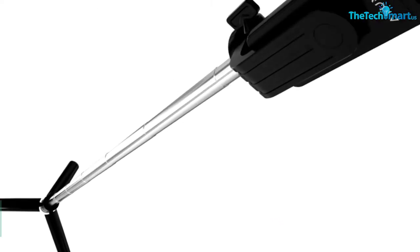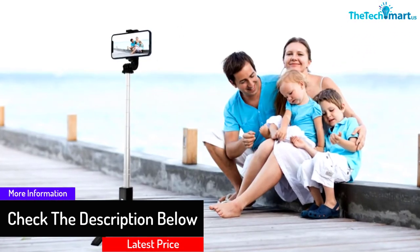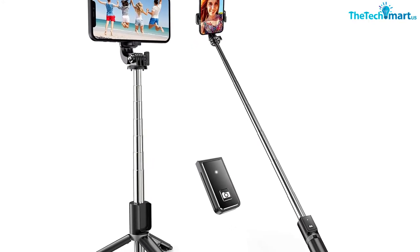It is also very easy to operate this selfie stick. You can take panoramic views or small photos. It can be used for multiple tasks such as watching TV series and doing a live broadcast. You can also adjust the angles and directions while taking photos.